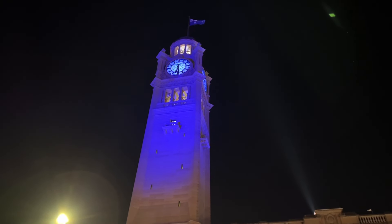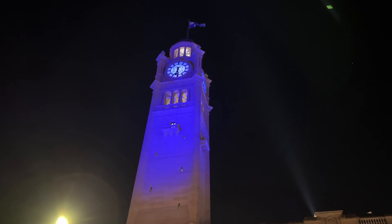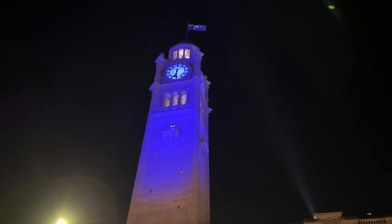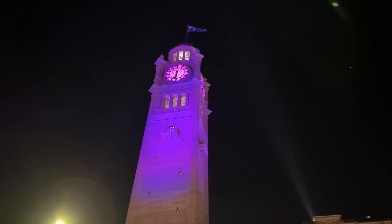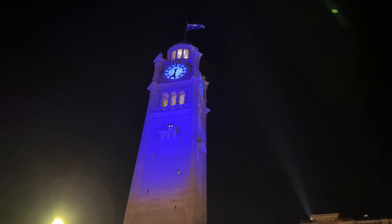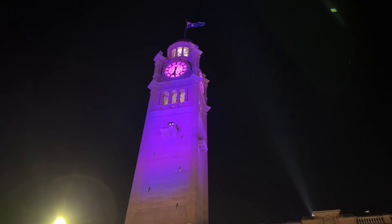Good day everyone and welcome to the Transport for Sydney vlogs channel. I'm currently at Central Station standing outside the Grand Concourse in front of the clock tower. Again for the annual Vivid Sydney Festival, Central Station's clock tower is being lit up with projections showing different colours. I'll head over to the suburban platforms and film some trains during the evening peak. Given it is the evening peak and a weeknight, we should hopefully get a decent variety of trains. Sit back and enjoy.